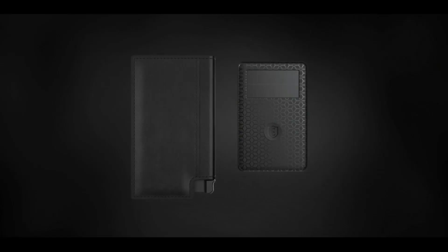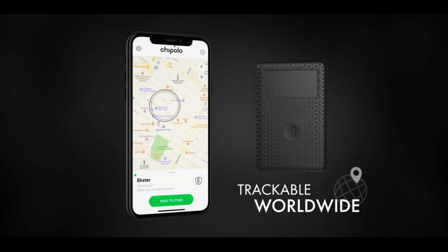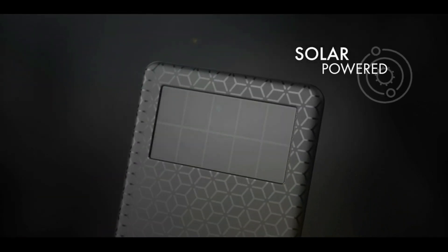And don't worry about losing any of those cards either. This product comes with a solar-powered Bluetooth wallet tracker that allows you to find your wallet with your phone. This is a super useful feature if you're a person who keeps on misplacing wallets at home.